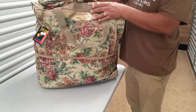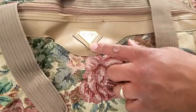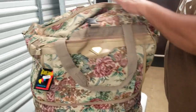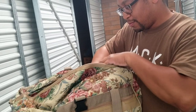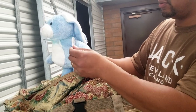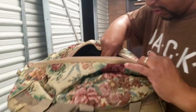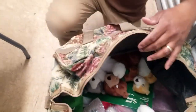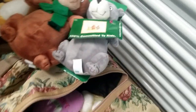He pulled out this giant rolling tote thing — it still has a price tag on it, but it's filled. What is in this thing? I'm going to guess clothes. No! It's filled with plush pals. I want to put it on the ground so I can get a better angle since I'm short and it's tall. Look at all them!